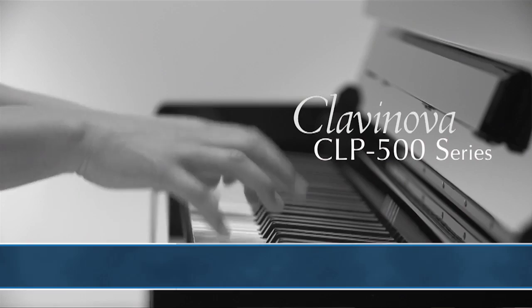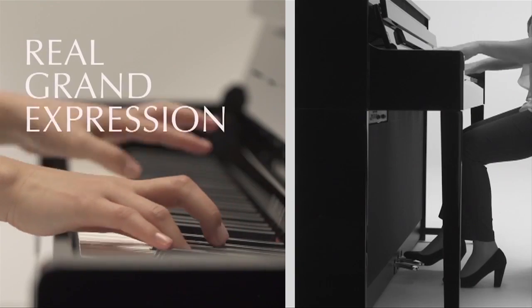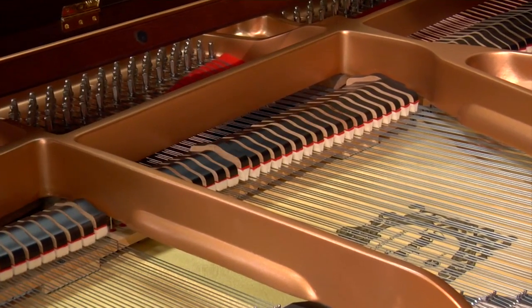What does a concert pianist, a music teacher, a professional musician, and a student look for in a digital piano? Everyone will agree — it's simply this: the most realistic acoustic piano experience without compromise. Famous for its touch and tone, the CLP Clavinova continues its legendary commitment of recreating the most realistic sound with its Real Grand Expression sound engine.